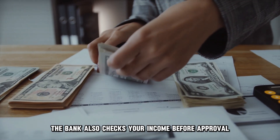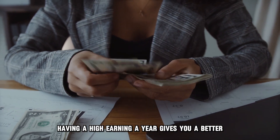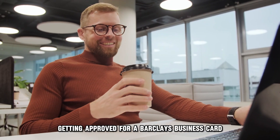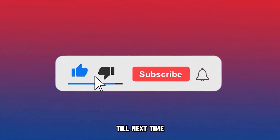The bank also checks your income before approval. Having a high earning a year gives you a better chance of qualifying for a Barclays Business Card. So, there you have it — getting approved for a Barclays Business Card is that easy. Thanks for watching. Till next time.